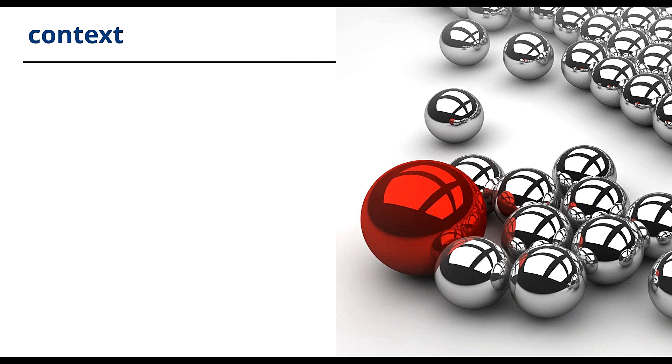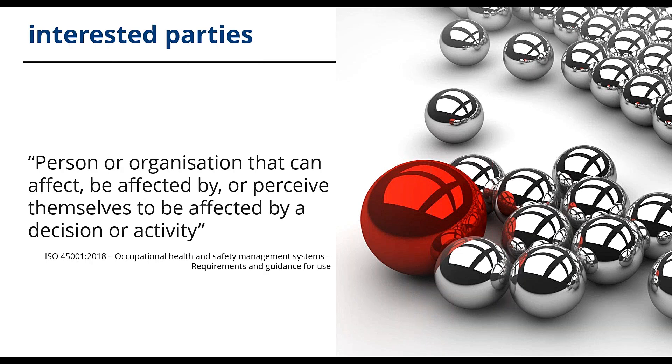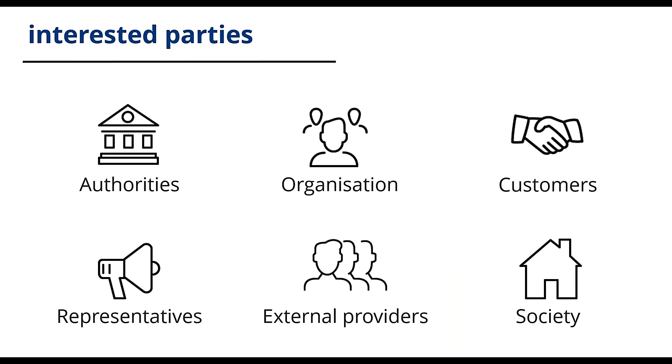Clause 4, context of the organisation, is a new requirement for occupational health and safety and it's all about what can impact your management system. We can't talk about the context of the organisation without talking about interested parties. The needs and expectations of interested parties are to be included in the context. An interested party is defined as a person or organisation that can affect, be affected by, or perceive themselves to be affected by a decision or activity. Interested parties are the people and organisations who have requirements that are relevant to your management system. You must define them, understand their needs and expectations, and decide if they already are or could become legal or other requirements.